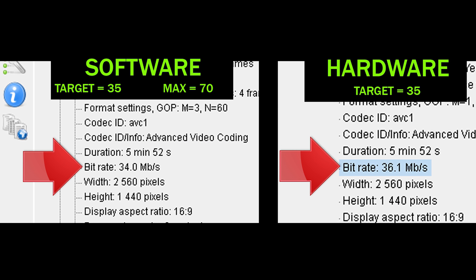And the results are in. Our software encode on the left, with a target bitrate of 35 and a max bitrate of 70, resulted in an overall bitrate of 34.0. Our hardware encode on the right, with a target bitrate of 35, resulted in an overall bitrate of 36.1.